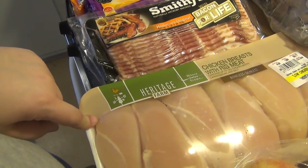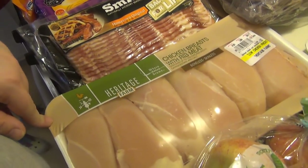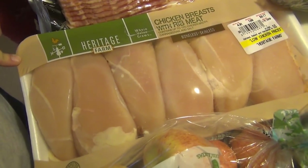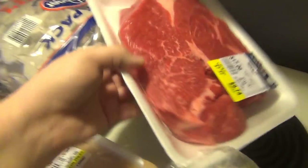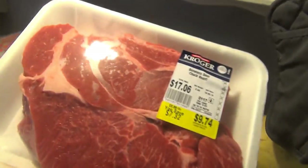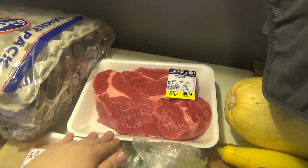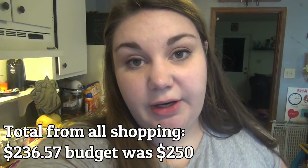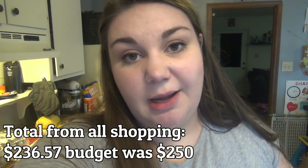I was disappointed Aldi was out of chicken breast because it was on sale for $1.49 a pound, so I had to pick it up at Kroger for the usual $1.99. At Kroger, the chuck roasts were on sale for $3.99 a pound, so I picked one up for the next meal plan — probably Mississippi pot roast. That's everything from Kroger. Thank you guys so much for watching. If you like this video split into two parts, let me know in the comments. Don't forget to check out part one — linked in the cards and below. See you in the next one!